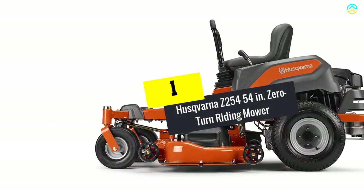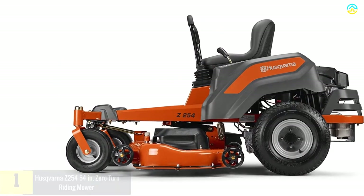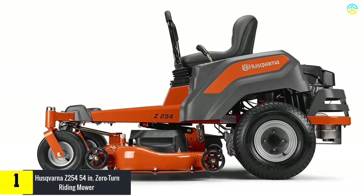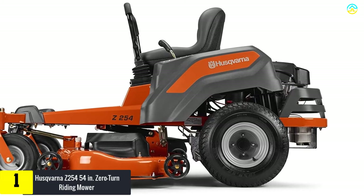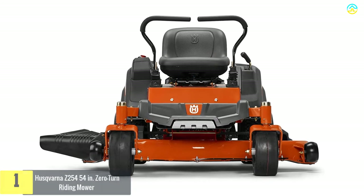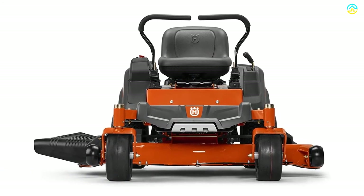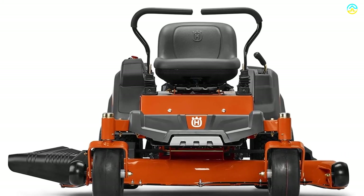And finally at number 1, we have the Husqvarna Z254 54-inch zero-turn riding mower. It is a user-friendly, compact riding mower which is beneficial for cleaning grass of different thicknesses easily. The rear engine guard is recognized as another prominent feature that stands second to none in adding a durability layer to the mower.